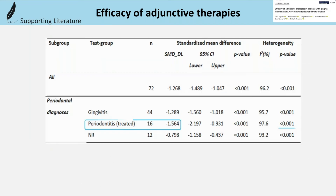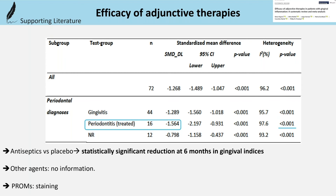What they found is a significant reduction of gingival indices by 1.56 in the test group — periodontitis patients who received antiseptics compared to controls — although the heterogeneity was very high. With regard to patient-related outcome measures, staining was the only relevant finding.